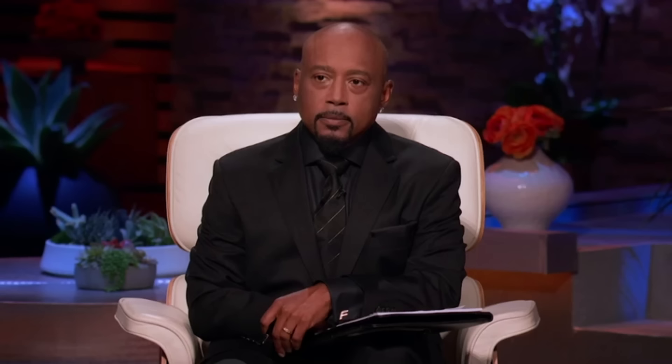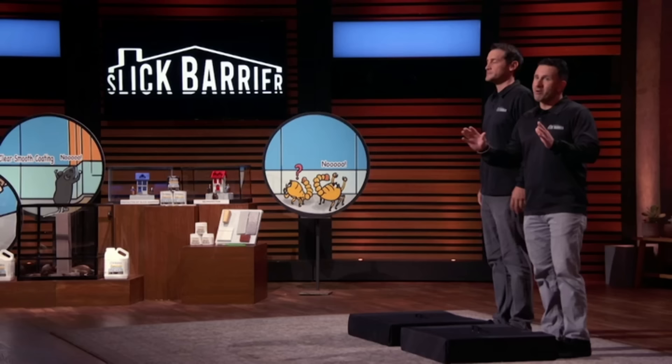Sharks, worldwide there are intruders breaking into our home right now. We are talking about spiders, cockroaches, scorpions, bed bugs, ants, and even rodents. But these nasty, creepy crawlers do not stand a chance with our product.